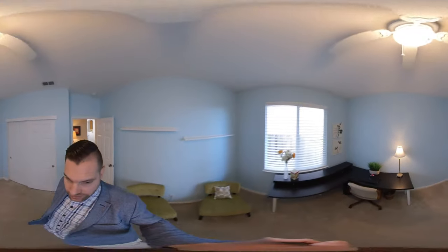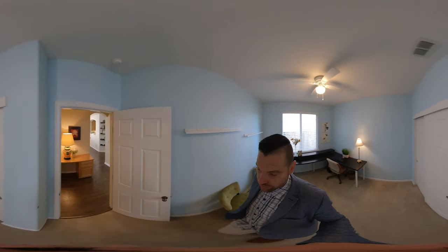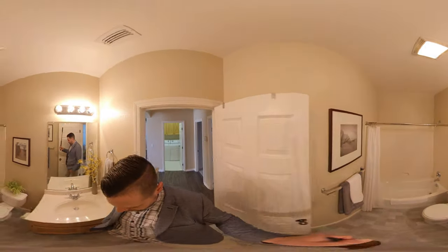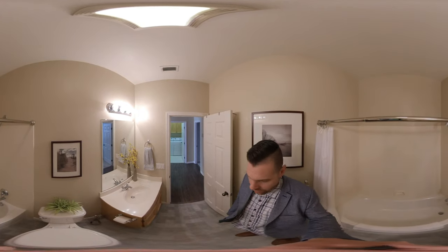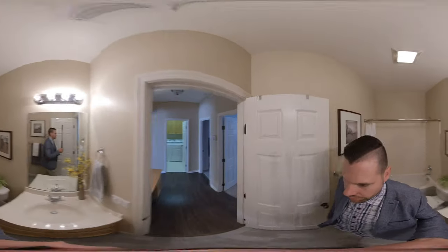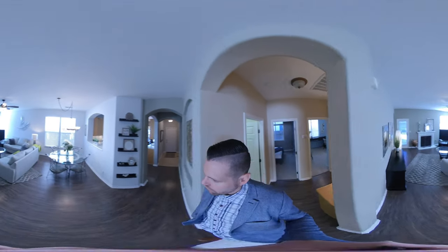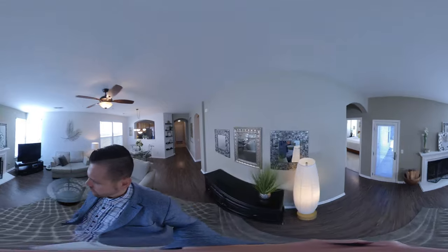Coming into bedroom number two — fan as well, and a closet, very similar to bedroom number one. Then we come into the bathroom. The floor has been updated — it's a linoleum that looks like tile. Very clean in here. What I like about this home is it is move-in ready, very clean and well kept. There's a nice white mantle there.